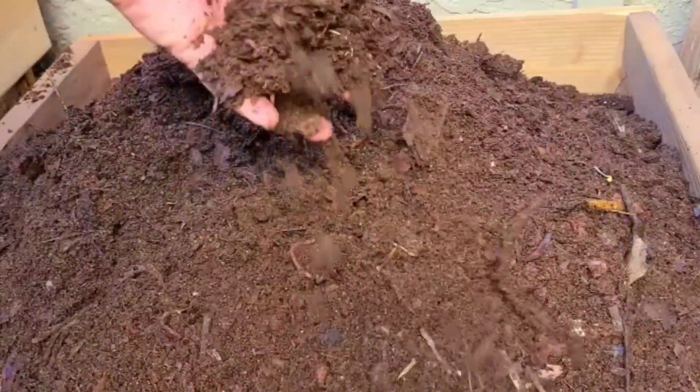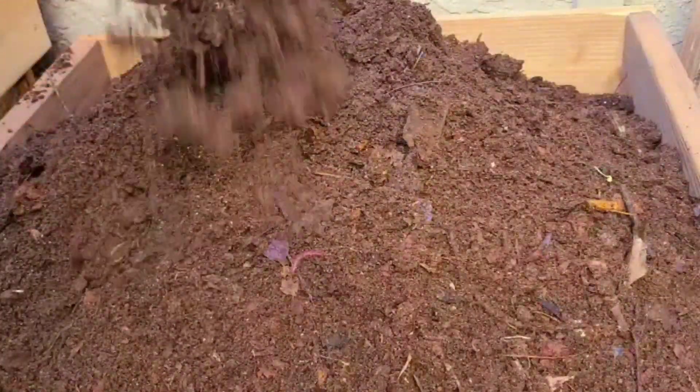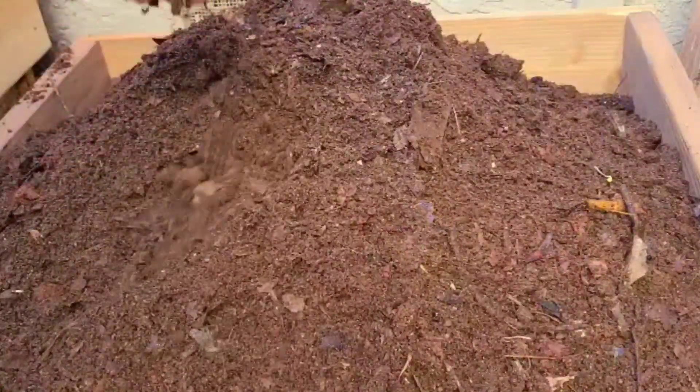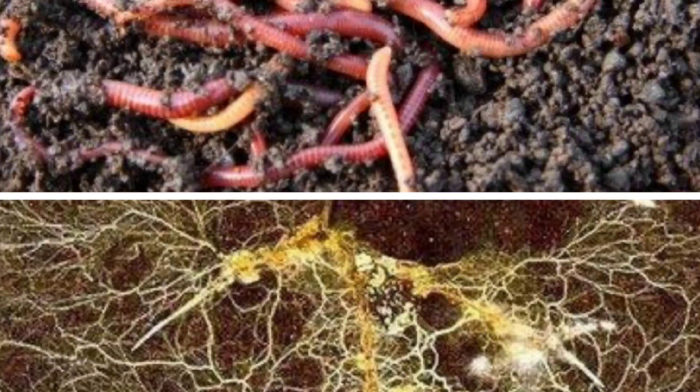Compost is a mixture of ingredients to help improve and fertilize your soil. It's prepared by decomposing plant and food waste along with recycling organic materials. In results, you will have beautiful soil with beautiful nutrition. It provides beneficial organisms such as worms and fungal mycelium, resulting in a beautiful mixture rich in plant ingredients.